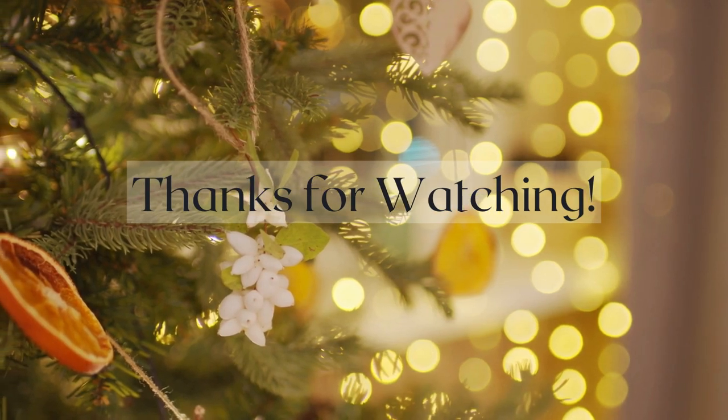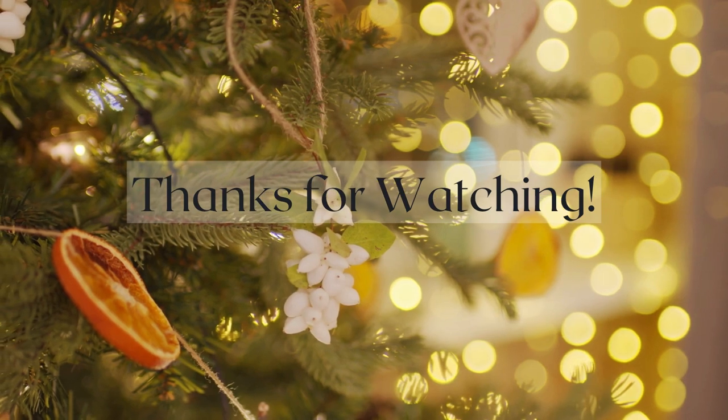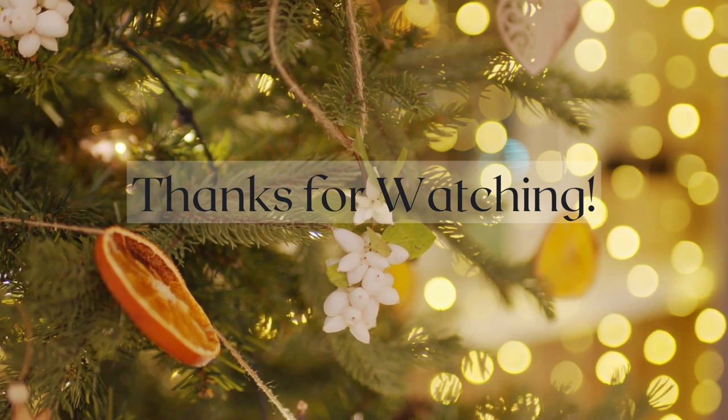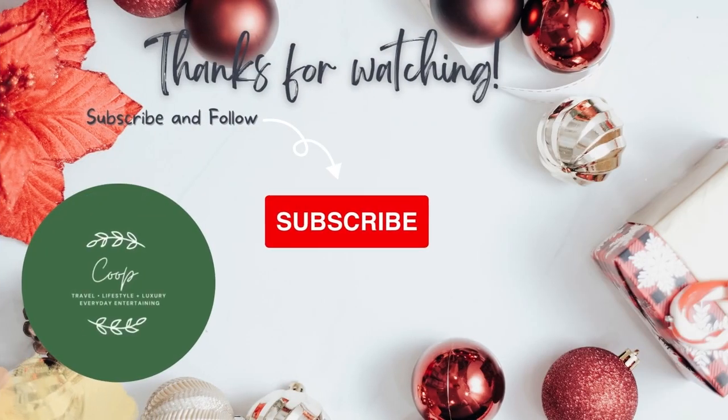I want to hear about all of the things that you're going to be buying this Christmas. Did you get anything from this list? Let me know down below. Thanks for watching — we'll see you next time.